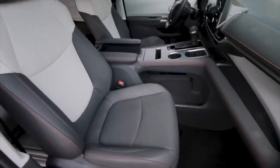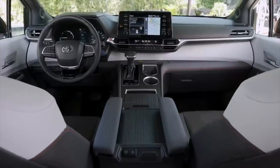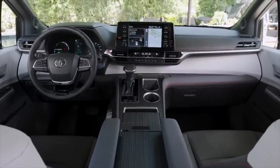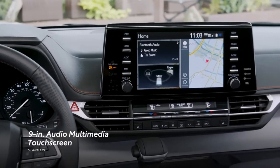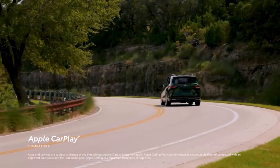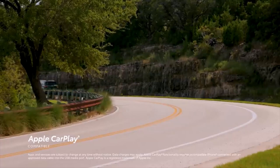Sienna's future-forward approach doesn't stop at its hybrid powertrain. Inside, there's a range of convenient and cutting-edge technology throughout. This includes a 9-inch audio-multimedia touchscreen that features standard compatibility for Apple CarPlay, which connects drivers to subscription-based services like Apple Music, as well as maps, messages, and other favorite apps from the iPhone.